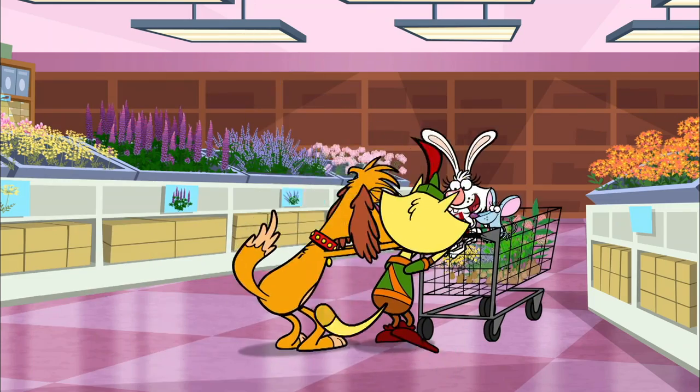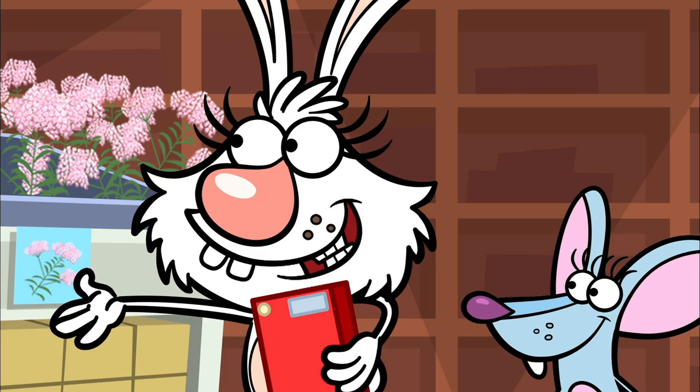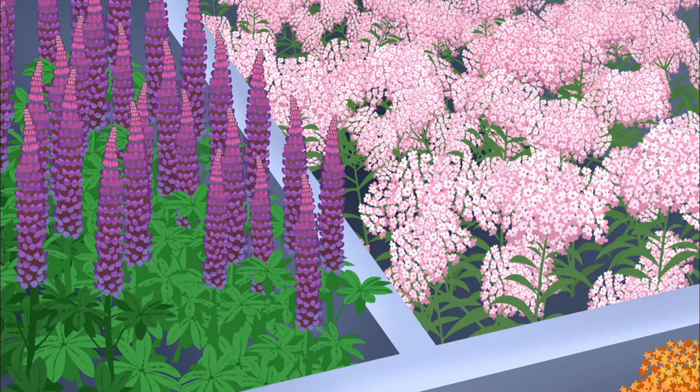Karner blue butterflies love these wild lupine flowers. And let's add these colorful wildflowers, too, for the other kinds of butterflies.